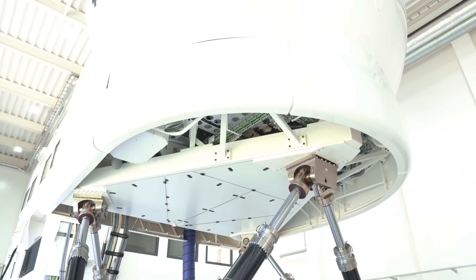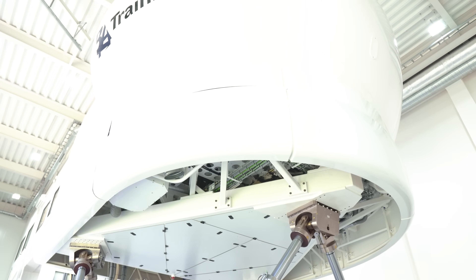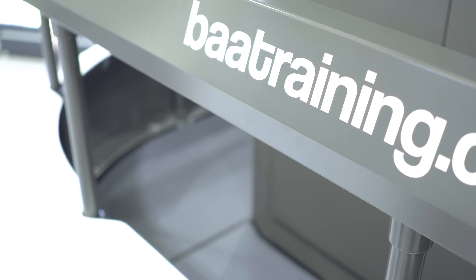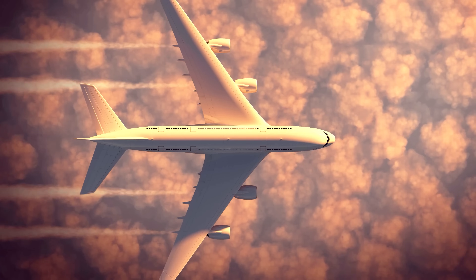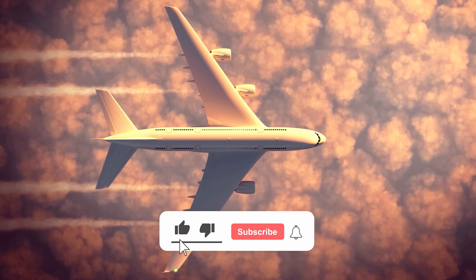What's up, YouTube? I'm Amy from cybernews.com and I'm standing here at one of the top three biggest independent aviation training centres in Europe. This is one of the very places that pilots train before levelling up to the airlines that we all know and use.